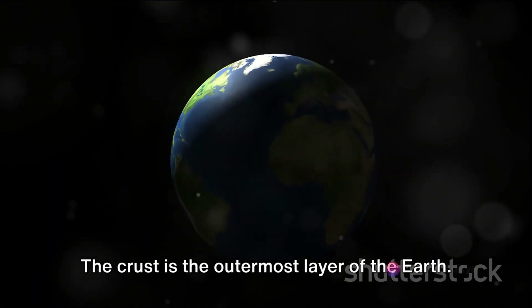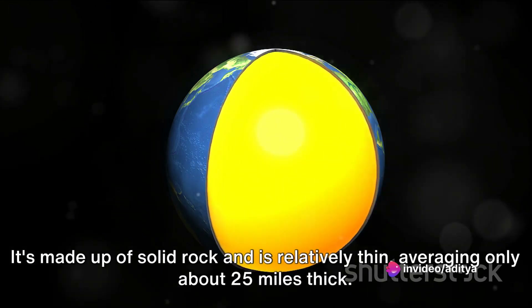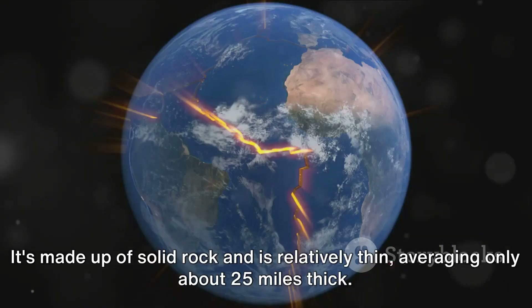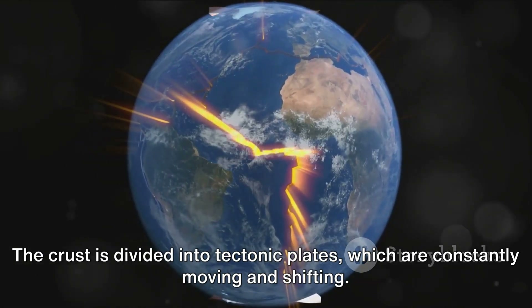The crust is the outermost layer of the earth. It's made up of solid rock and is relatively thin, averaging only about 25 miles thick. The crust is divided into tectonic plates which are constantly moving and shifting.